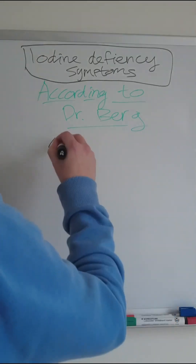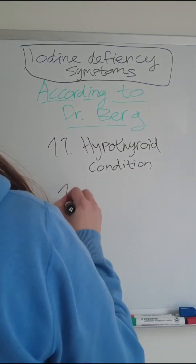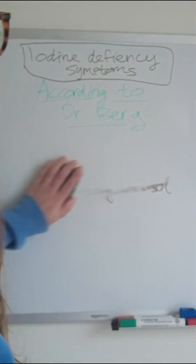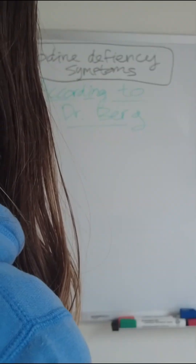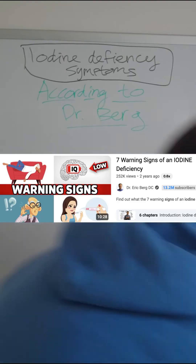Ten, midsection weight gain — very specific because it has to do with the hormones. Eleven, hypothyroid condition. Twelve, high cortisol. You can find the videos I watched in the description box if you want to watch them or check whether more studied people like Dr. Berg are saying the same things.